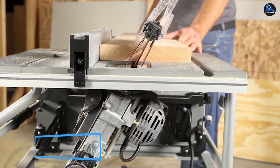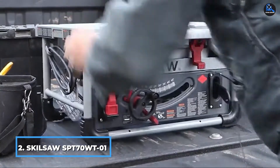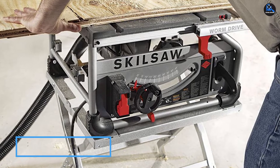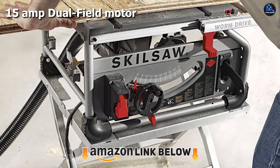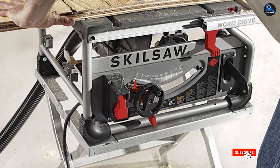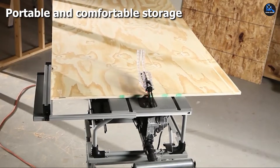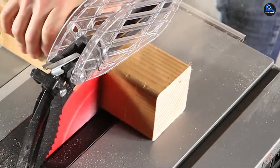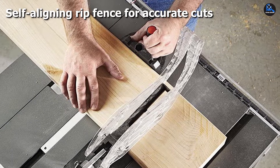Moving on to number 2, the SKILSAW SB7 Portable Worm Drive Table Saw. SKILSAW has a blade cover and anti-kickback system, which are easy to install if you follow the manufacturer's instructions. Its portability comes in at under 50 pounds, which is quite lightweight for a table saw for professional use. The bevel angle is standard for all table saws — its range is from 0 to 45 degrees and you can arrange it underneath. The durable 15-amp dual-field motor starts and runs smoothly.